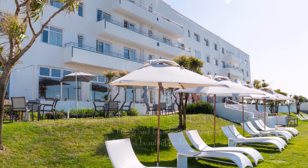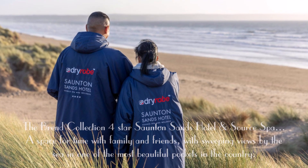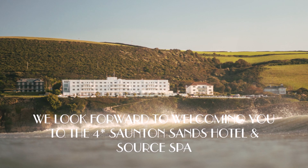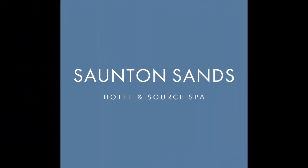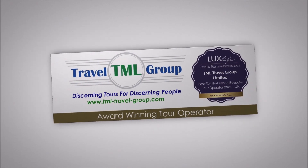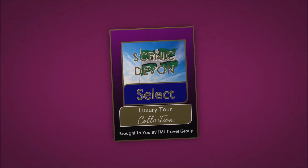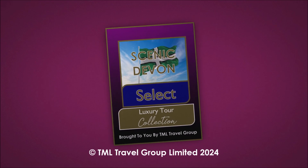The Brent Collection Four-Star Saunton Sands Hotel and Source Spa — a space for time with family and friends, with sweeping views by the sea in one of the most beautiful pockets in the country. We look forward to welcoming you for a luxury Scenic Devon Select seaside break to the four-star Saunton Sands Hotel and Source Spa. For further details, please visit our website using the address on the screen. Thank you. Scenic Devon Select Luxury Tours — let's make memories, together.